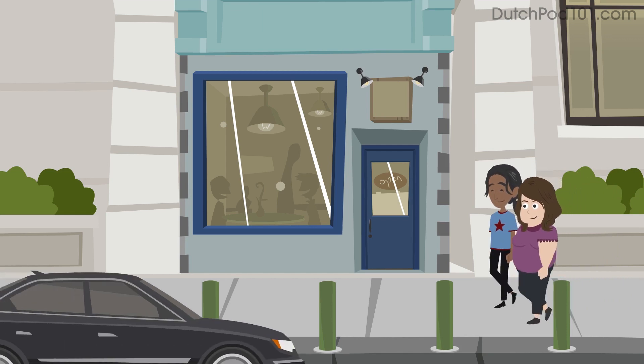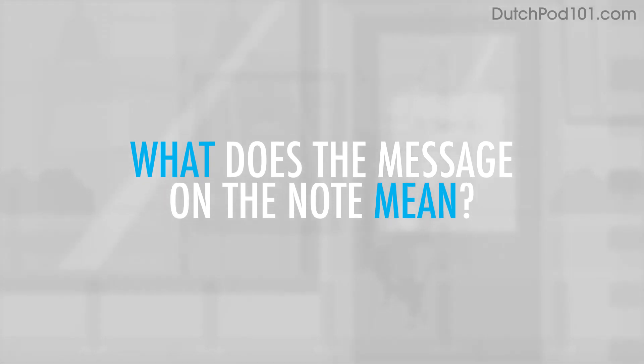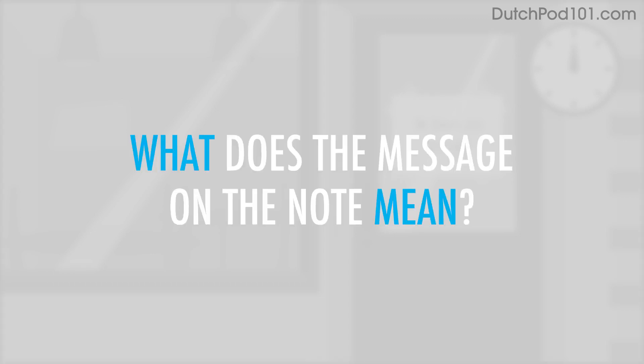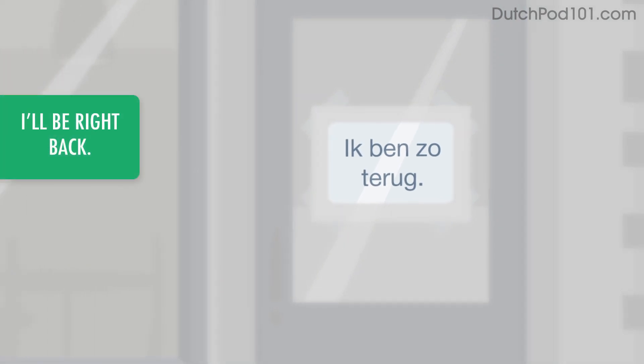You're about to enter a small shop, but there's a handwritten note on the door. What does the message on the note mean? The note reads: I'll be right back.